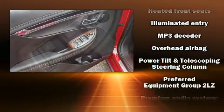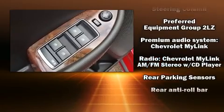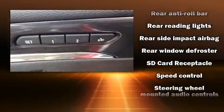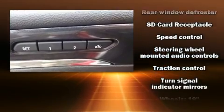With high-intensity discharge headlights illuminating your path, you'll always appreciate maximum visibility. Take assurance inside with curtain airbags providing head protection in the event of a severe collision.